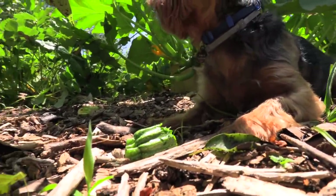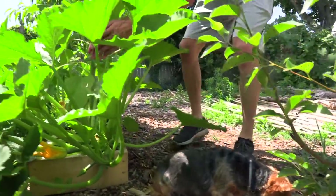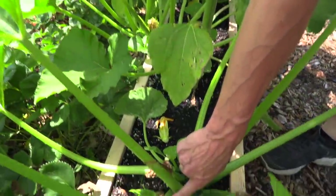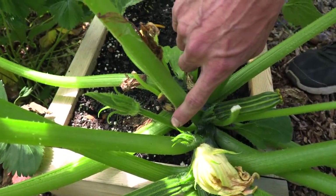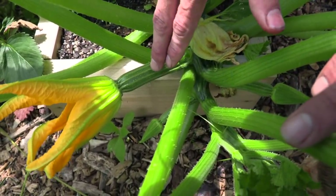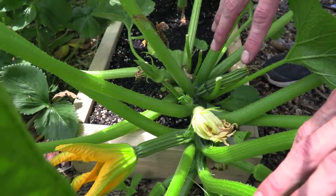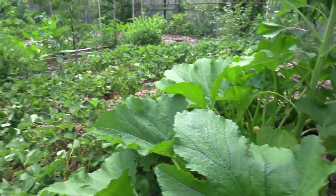Tuck's going to continue snacking on that and I'm going to bring you around to some other things we have to harvest. When it comes to zucchini and other squash there are male and female flowers. Your male flowers don't have anything at the base, while your female flowers are going to have that zucchini at the base — or whatever squash it is. You could hand pollinate these if you want. I've done it before and can show you a clip of it in the future.